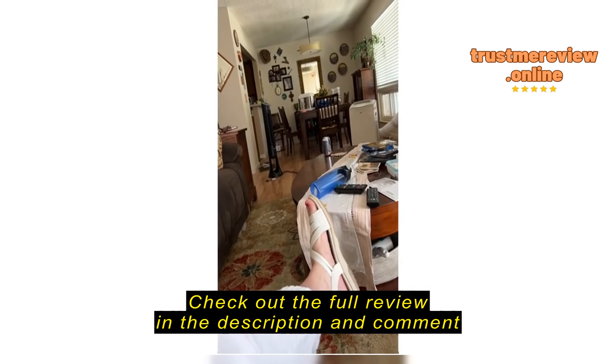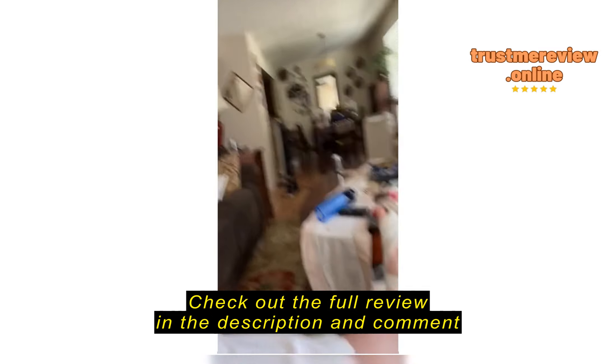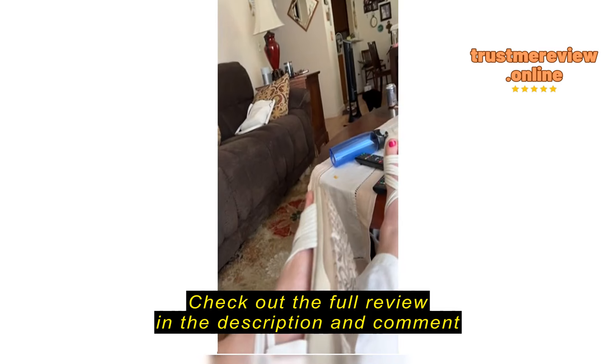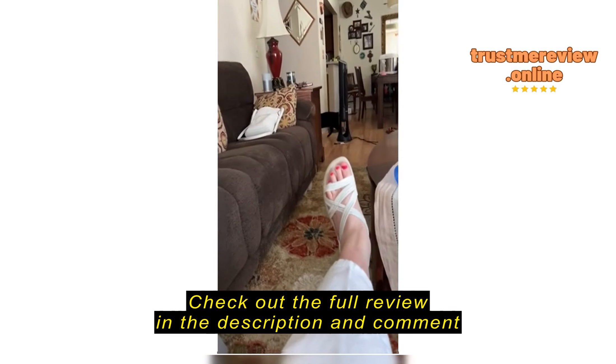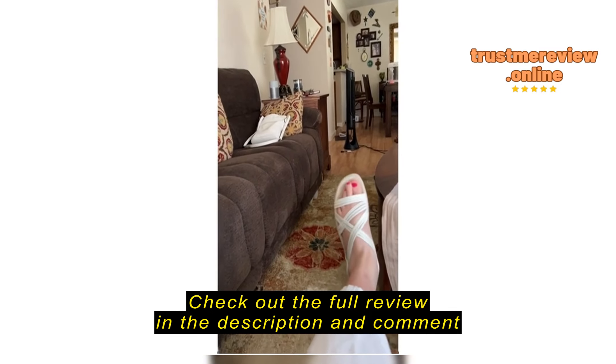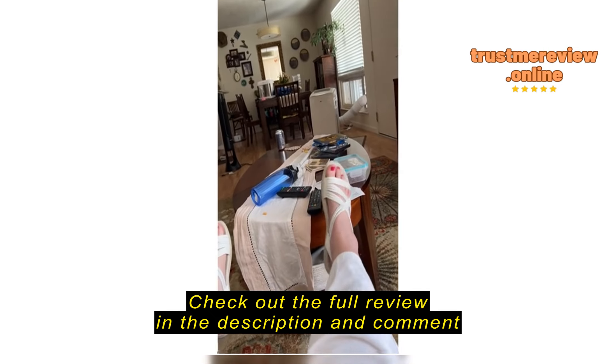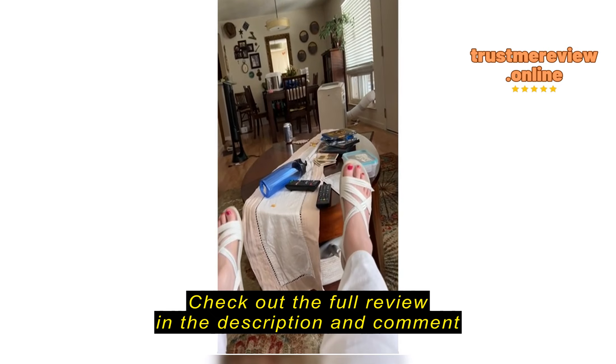They're super comfortable — there's a bit of arch support and really good tread on the bottom. You can see I've been wearing them. I love them — super comfortable but snug enough so that my feet are secure.